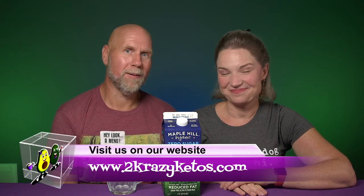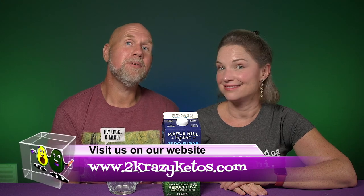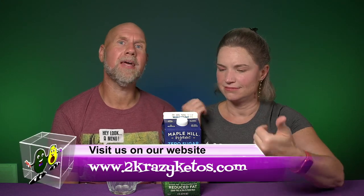Hey, what's up family? I'm Rachel and I'm Joe and we are Two Crazy Ketos. If you're new to our channel, welcome. Here on Two Crazy Ketos, we do different things like recipe videos and we do product reviews. We talk about various keto topics and then every Monday, we sit down on a couch for Keto on the Couch.